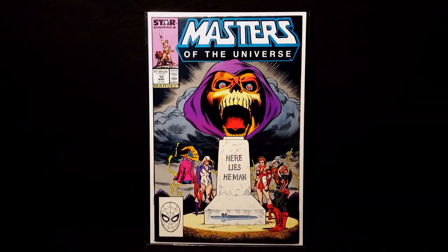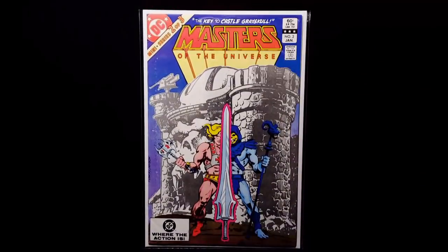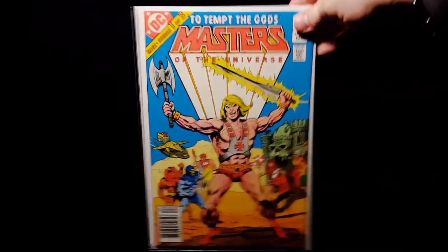Also got the DC run — issue 3, 2, and number 1. Again, all in pretty decent shape.